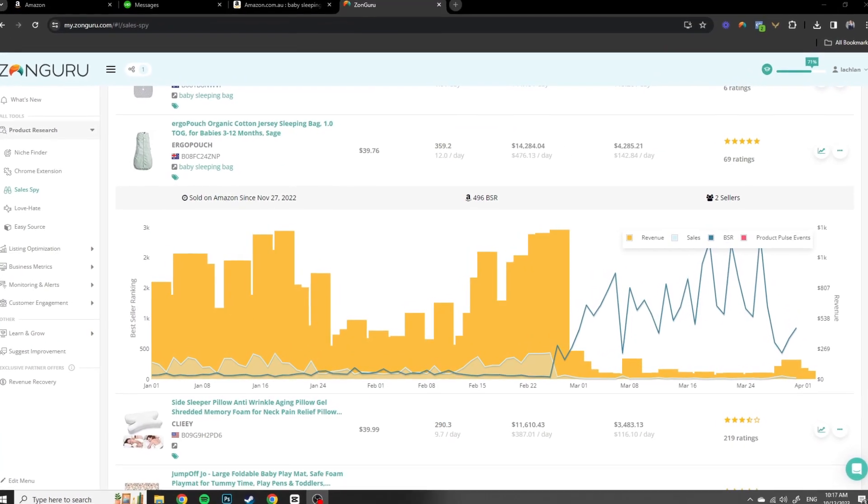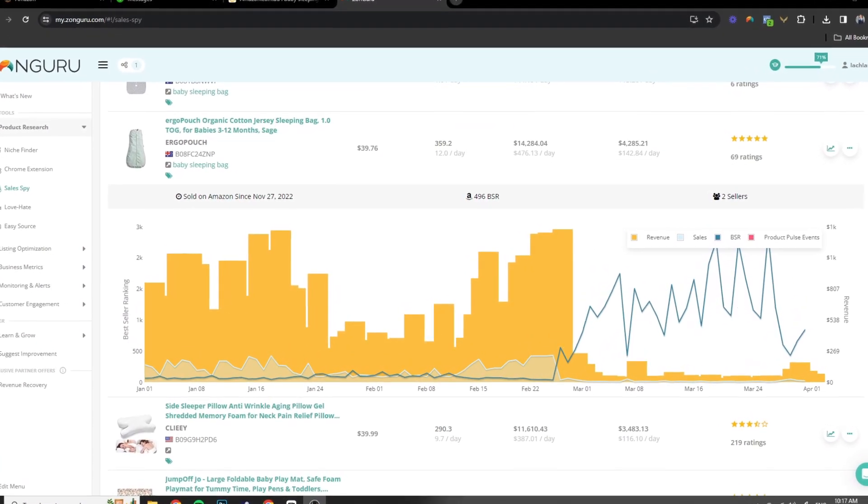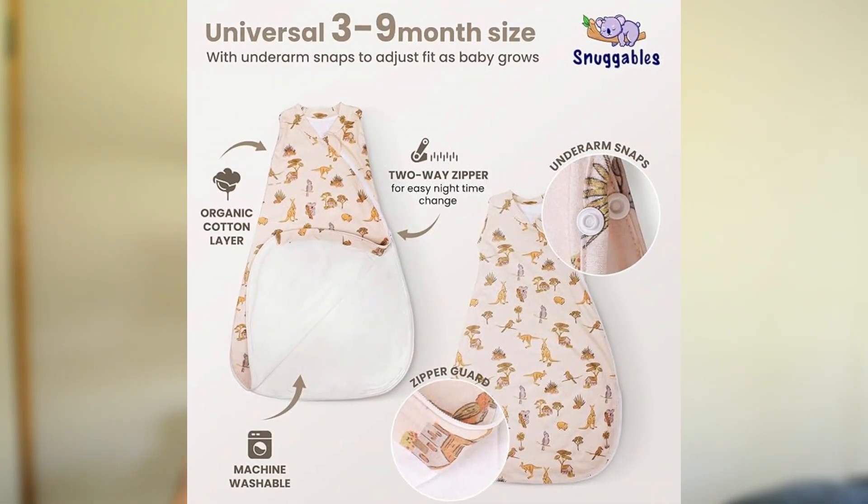There were several competitors doing between $15,000 to $50,000 each month with nearly no reviews, so I thought I could come in with my own design. I took all the best features from the ones selling in the American market and a couple of the Australian ones, and created what I thought was the ultimate baby sleeping bag — much safer,